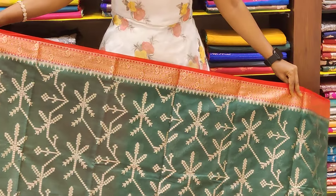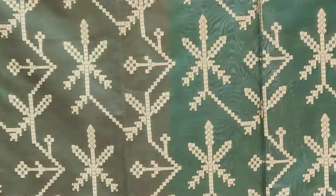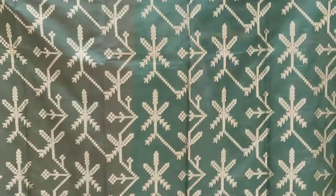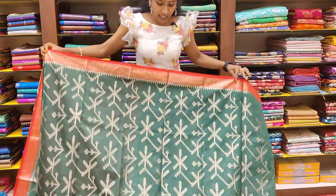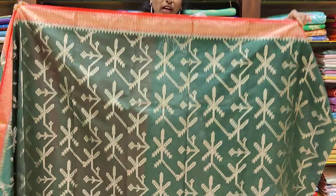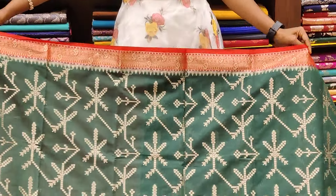We have a bottle green and red combination. It is very unique. We have got a lot of look, or waves. I am going to show you a very little style, but very comfortable. We have a bottle green and red combination complete.